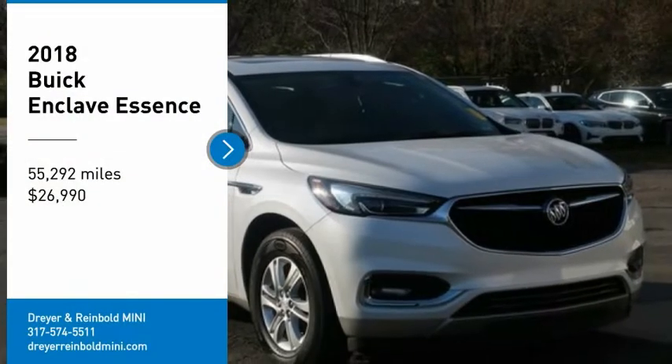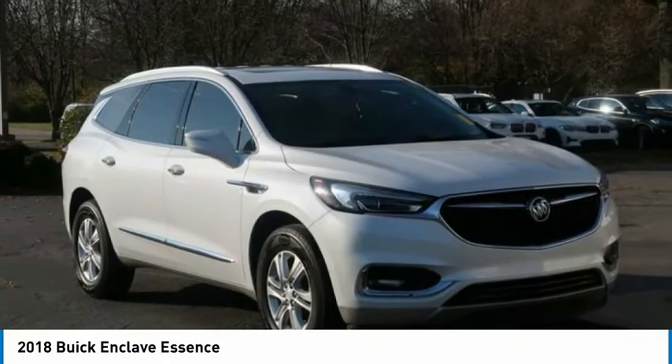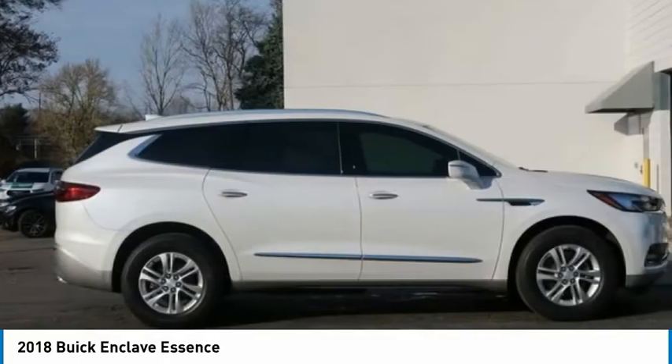Come test drive the 2018 Enclave. The Enclave offers three rows of seats, standard, with seating for up to eight passengers.